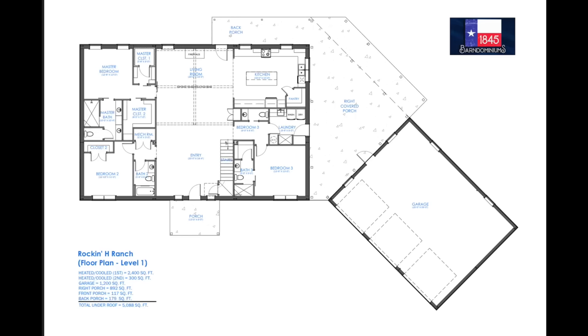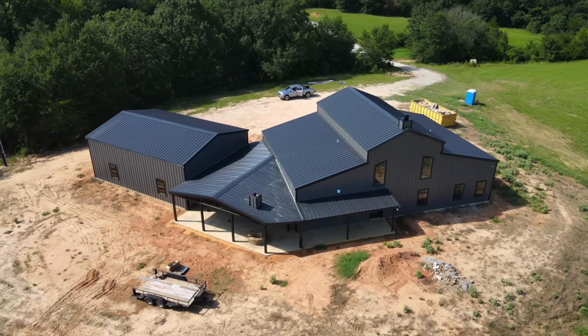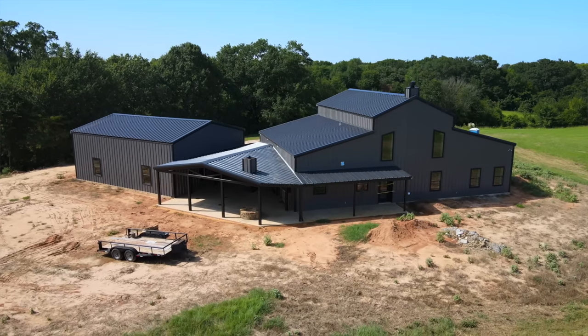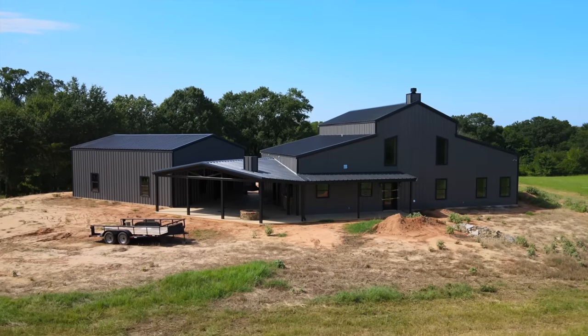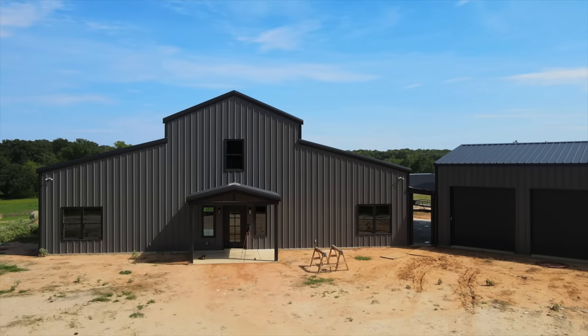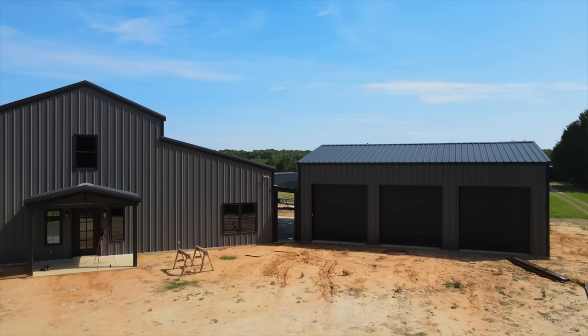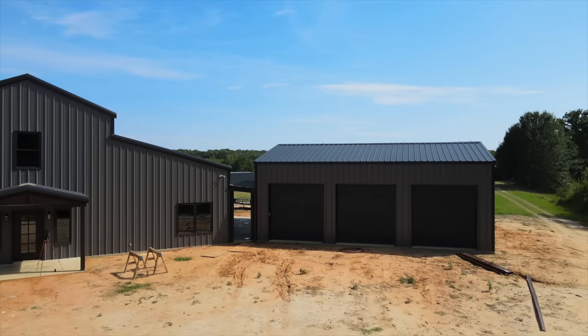The layout here is 2,700 square feet. We've got 2,400 square feet on the first floor and 300 square feet in the loft area upstairs. We've got three full bedrooms, three full baths, two half baths, and a dog wash station in the laundry room. On the exterior, we have charcoal gray as our exterior walls. Our roof and trim are all going to be black. Our windows are black exterior with white on the interior, with grids in those windows.